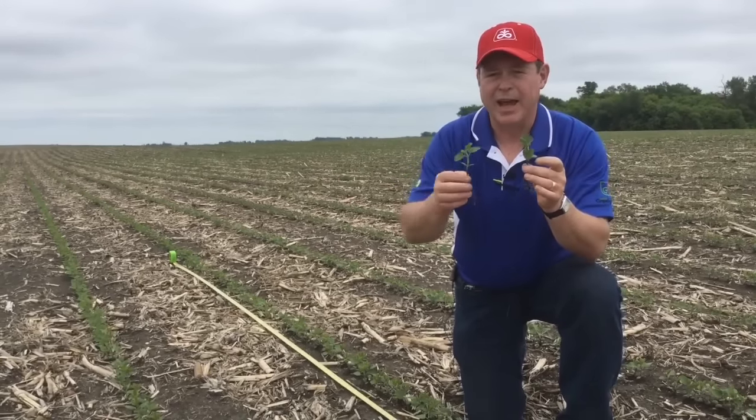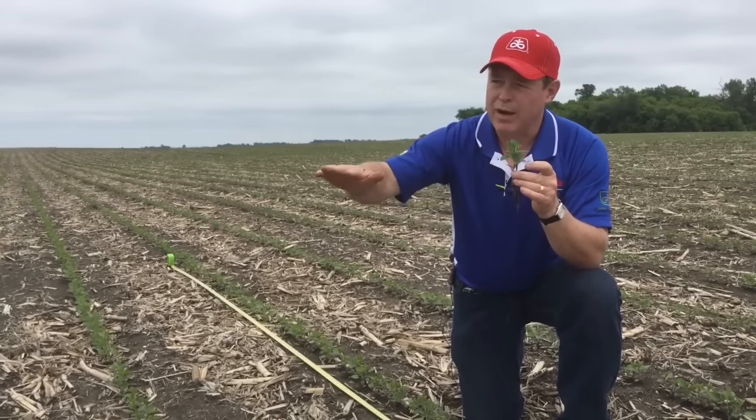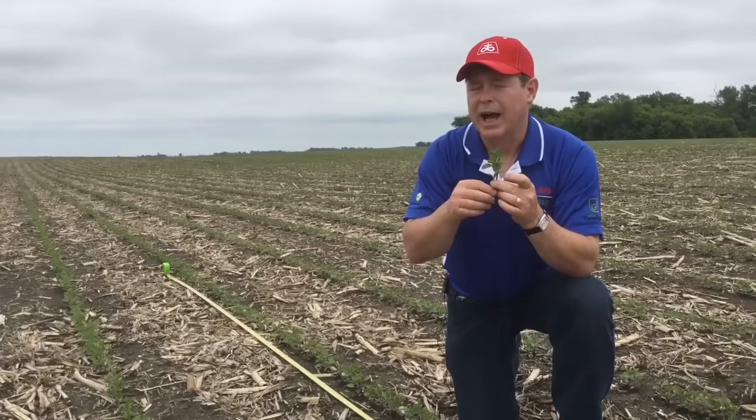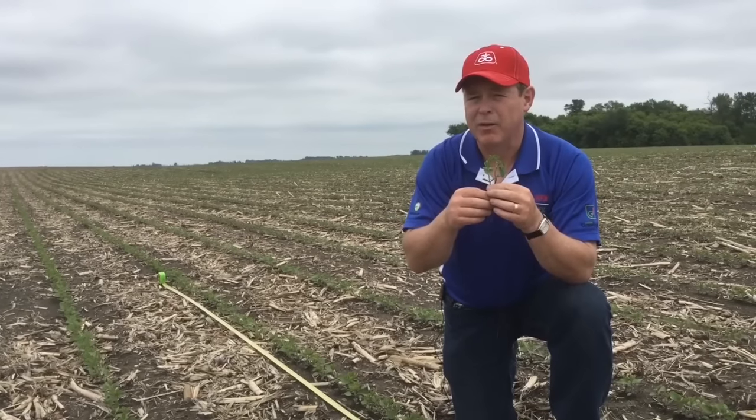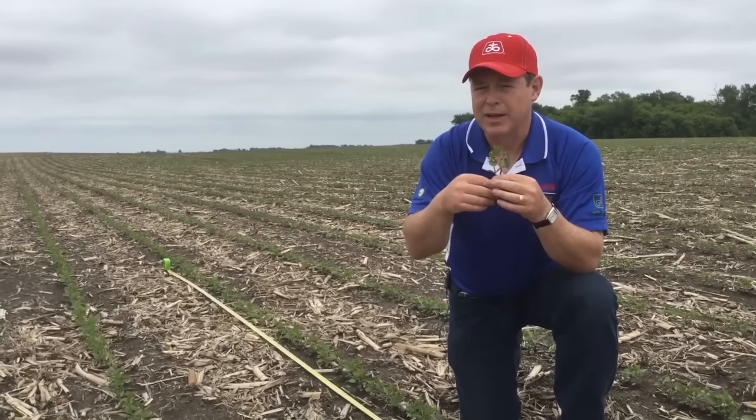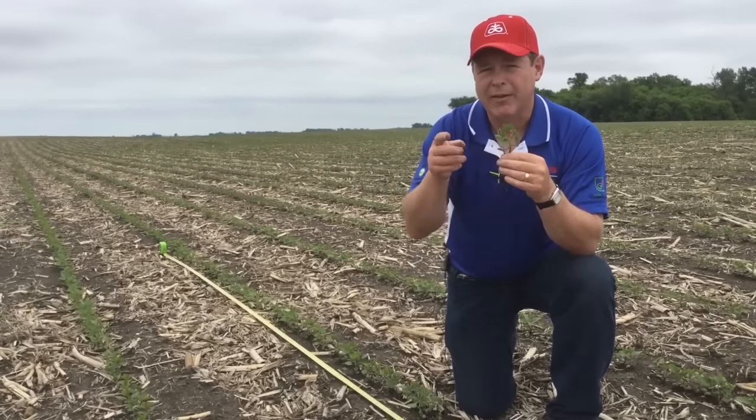Now this stand is adequate down here, but as we walk down into lower ground we may find the stand to be a little bit less than desirable and yet it's still adequate to leave. We're going to take a little walk after we take this break.